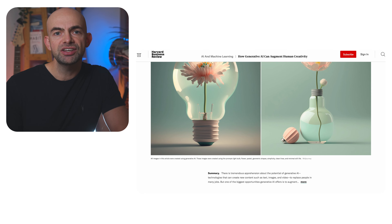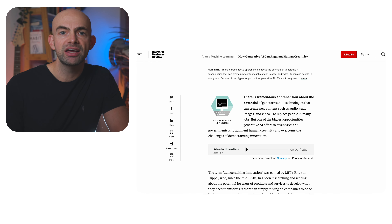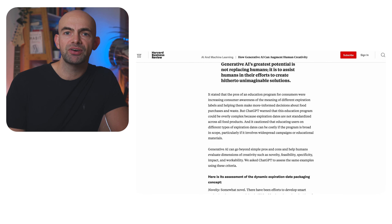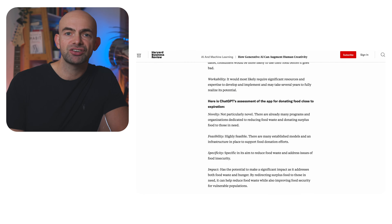ChatGPT's storytelling capability was particularly useful in helping to articulate and communicate complex ideas. On the other hand, ChatGPT was less helpful in suggesting ways to implement strategy itself, possibly due to the tool's lack of access to detailed contextual information about the companies involved. University of Missouri professor Tojin T. Epan and colleagues detailed how generative AI can promote divergent thinking by making connections among diverse concepts where humans might not be able to — assisting not only in developing new ideas, but also evaluating and refining them based on criteria such as feasibility, impact, cost, and novelty.